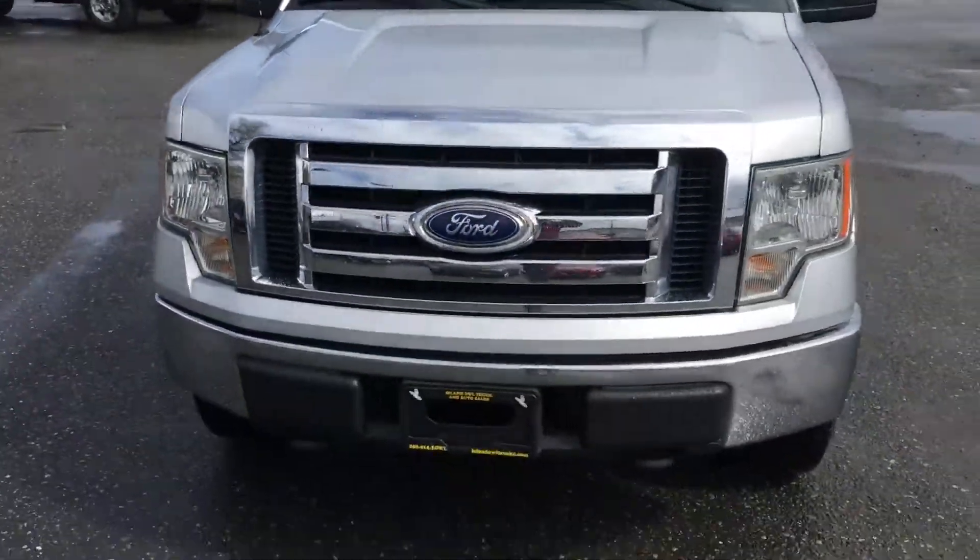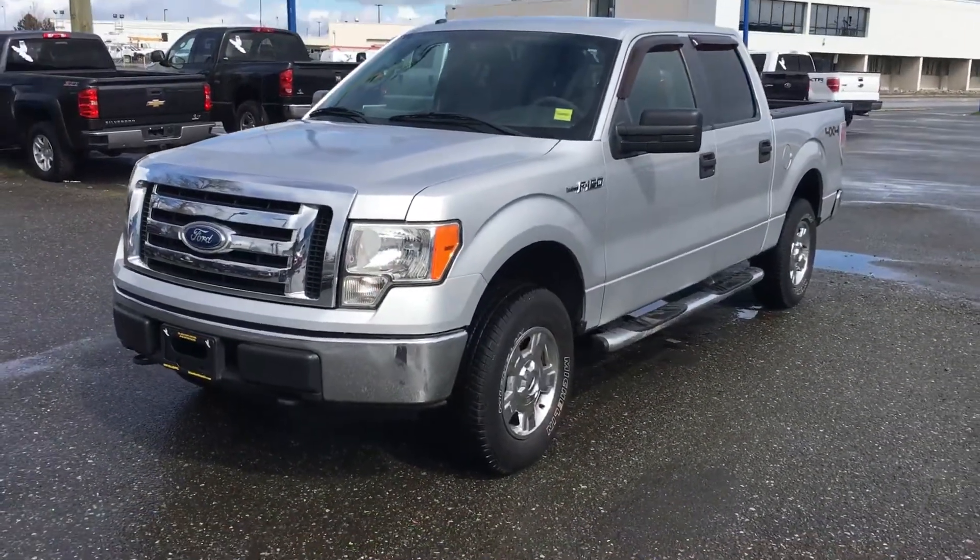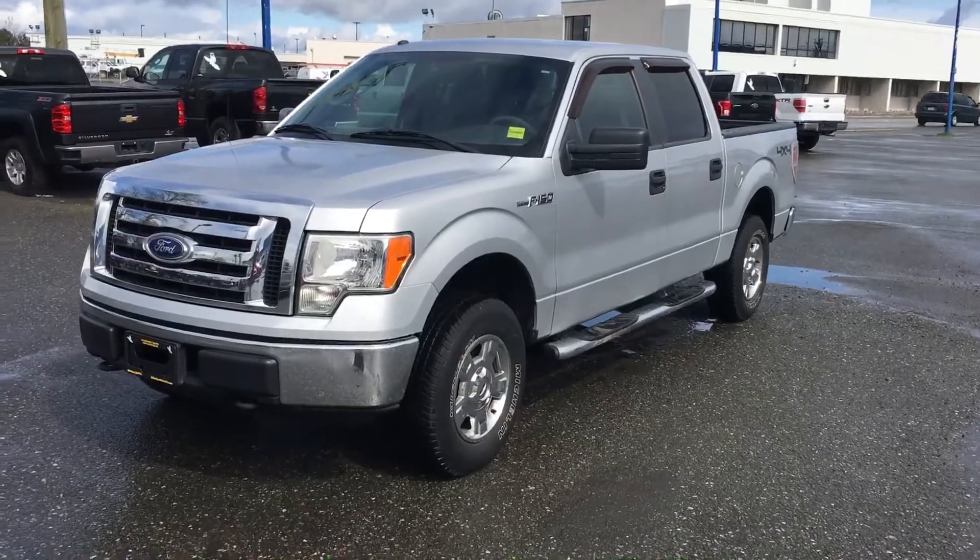That's a really nice truck, with very low kilometers for the year. If anyone's interested, contact us or come on down to Island L.